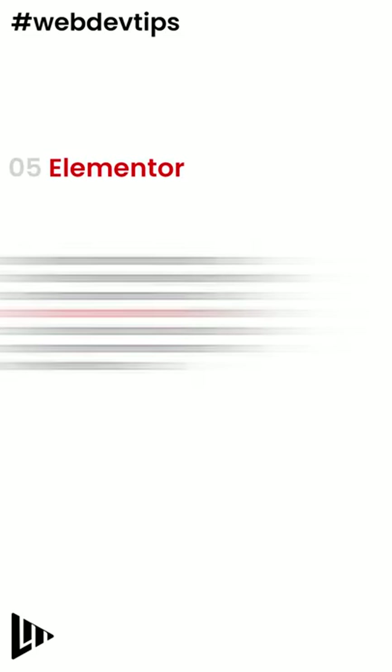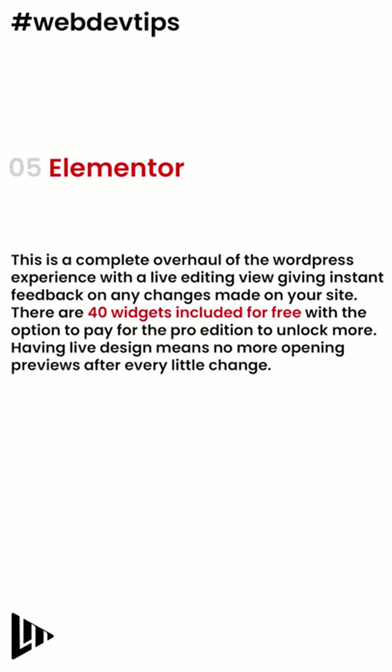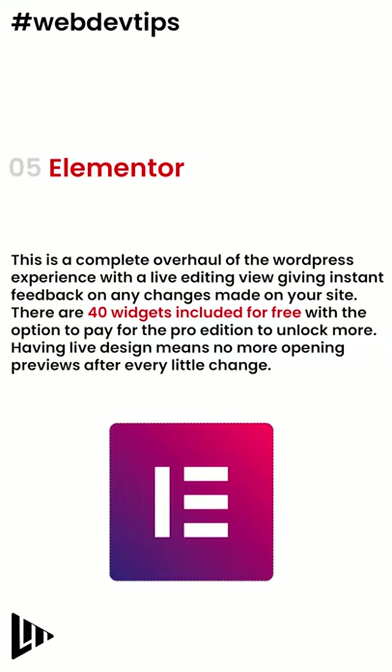Number 5: Elementor. This is a complete overhaul of the WordPress experience, with a live editing view giving instant feedback on any changes made on your site. There are 40 free widgets and the option to pay for the Pro Edition to unlock more.